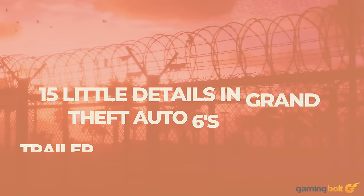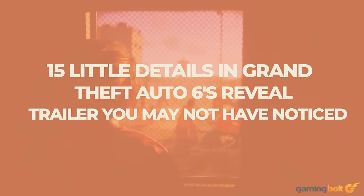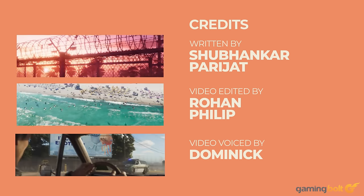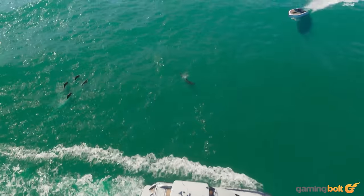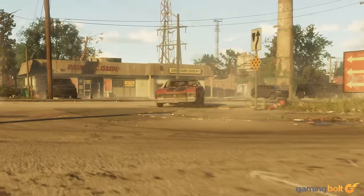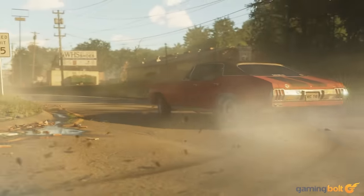Grand Theft Auto 6's recent reveal trailer was a brief one, but as it's been known to do, Rockstar stuffed it full of a bevy of tiny little details that paint an exciting picture of its world. And since knowing Rockstar, it's probably going to be a while before we get to see more of GTA 6 again. Those small details are what many of us are going to be obsessing over for the next several months.